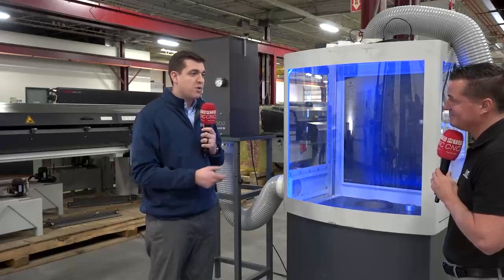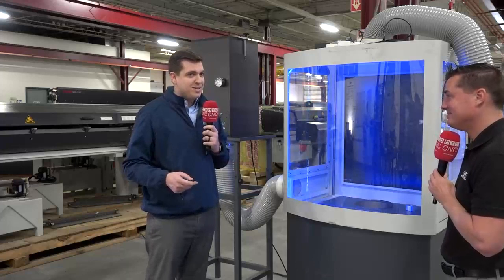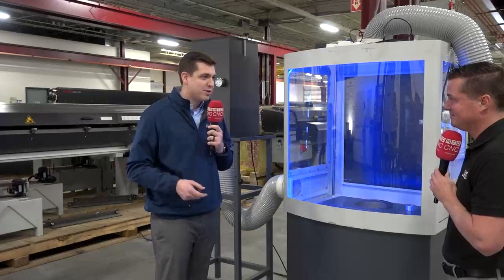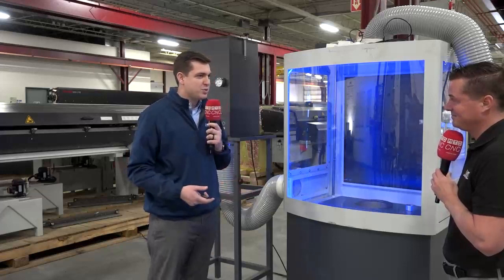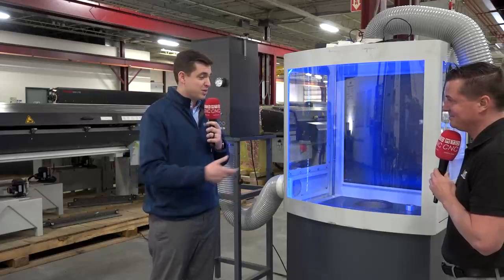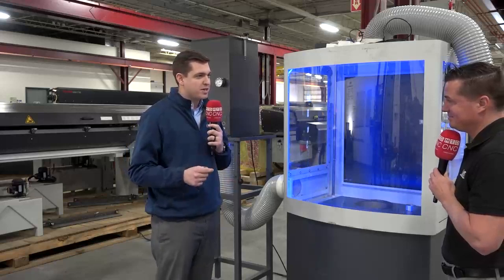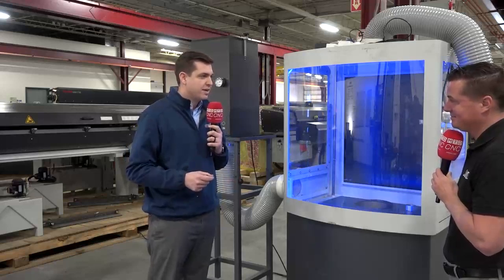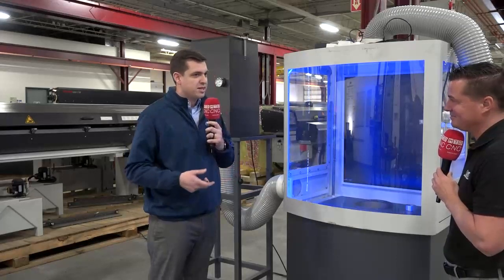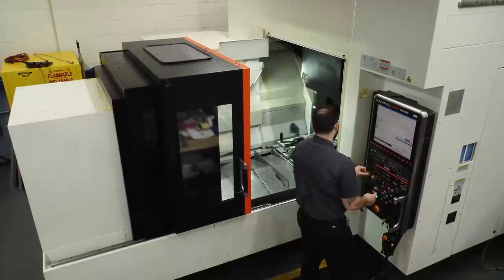For shops without any mist collection — the shops we were coming out of — you can get away without it for a while. But we're all competing for the same people. If you just made a big investment in a new machine tool, the cost to keep everything clean — the machine itself and the people operating it — is such a small drop in the bucket by comparison. It's really smart to add some sort of mist collection solution to improve everything around your shop environment.